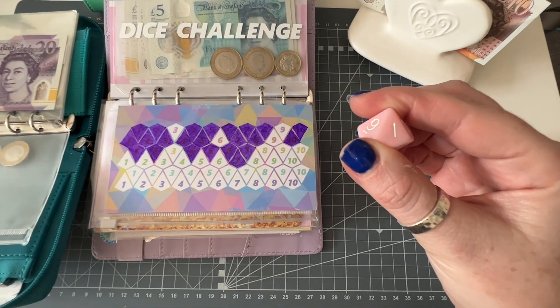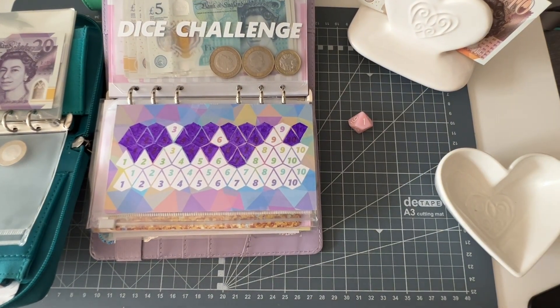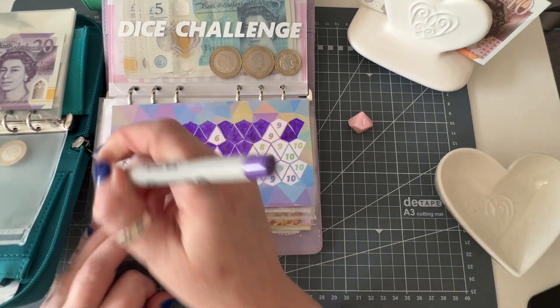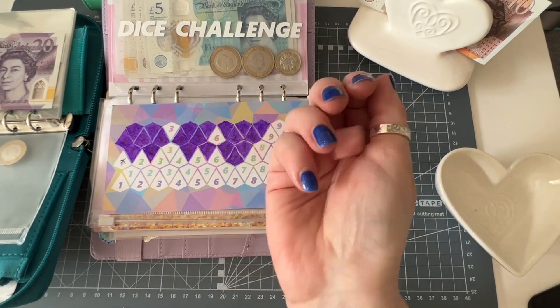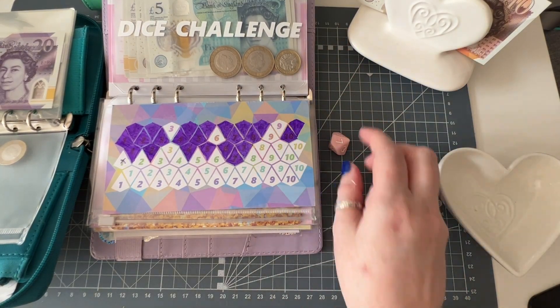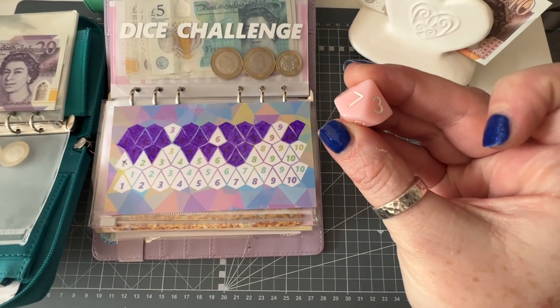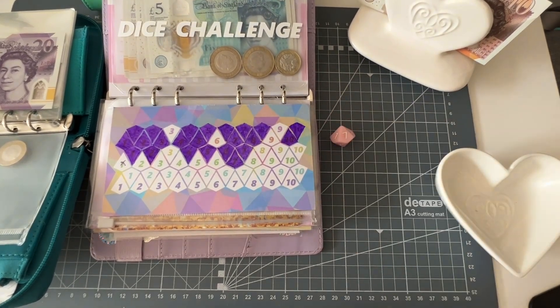That is a one — okay, I am going to roll again because I don't have much on this week at all. So rolling again — and that is a number seven, so that makes eight pounds total.